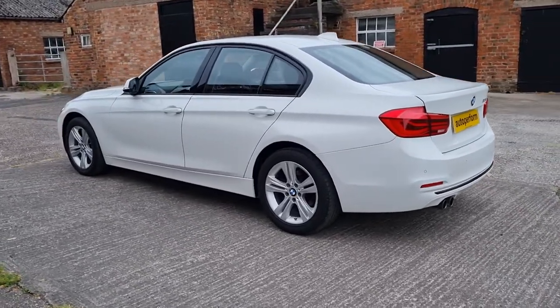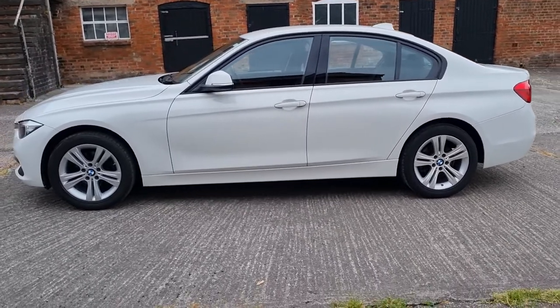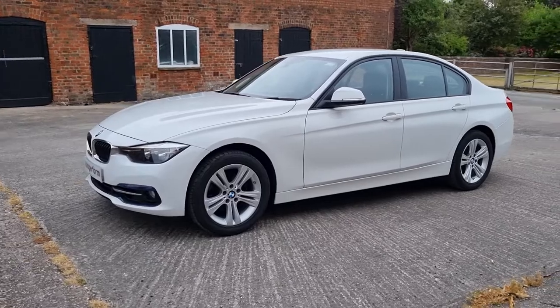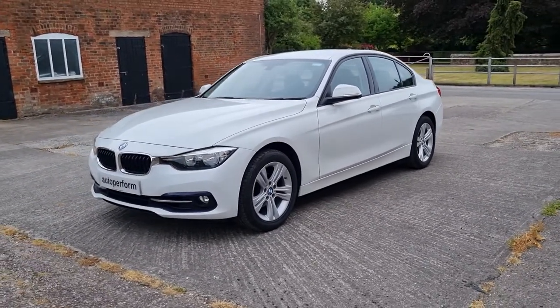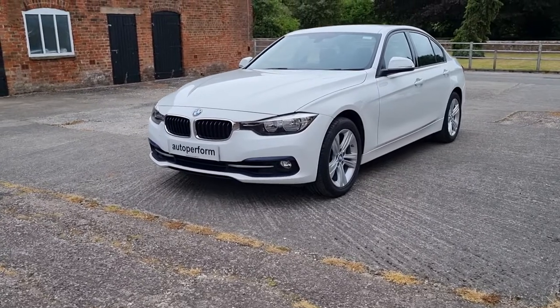It's in exceptionally good condition. There is a full service history, two keys, a matching set of Bridgestone run-flat tyres. It's just been serviced and MOT'd and done next to no miles since, so it's due absolutely nothing. It comes with a warranty as well.